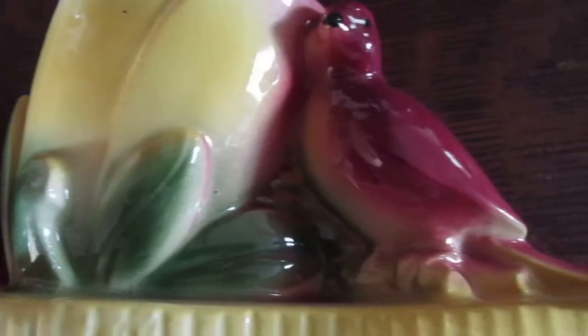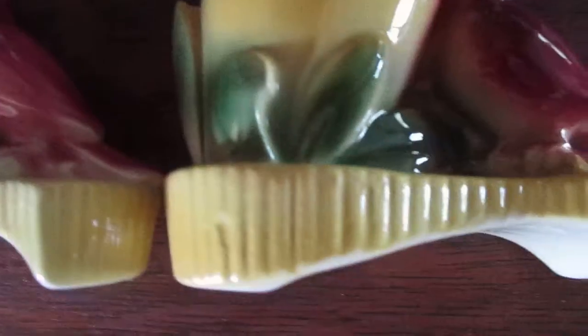There's also a little pink bird. These were actually my mother's and they don't have anything on the bottom to say what they are, but I think they're McCoy — I'm pretty sure they're by McCoy.